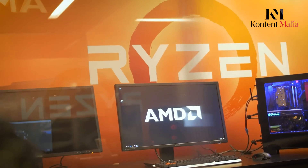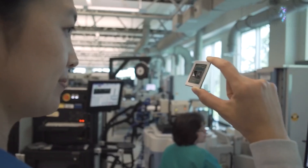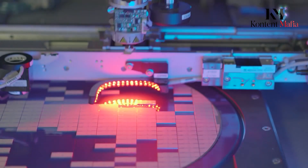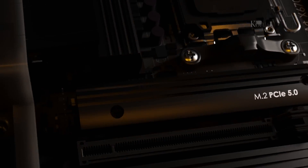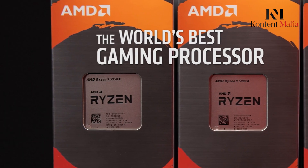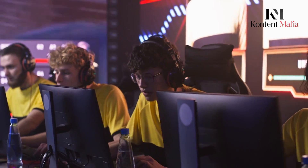One of the most appealing aspects of the Ryzen 9000 series is its compatibility with existing systems. Users will likely be able to upgrade to these new processors without needing to replace their entire computer setup. The Ryzen 9000 chips will fit into the same AM5 socket motherboards currently used by AMD Ryzen processors. As long as users have a motherboard with one of AMD's 600 series chipsets, like the X670 or B650, the Ryzen 9000 processor should seamlessly integrate and function.